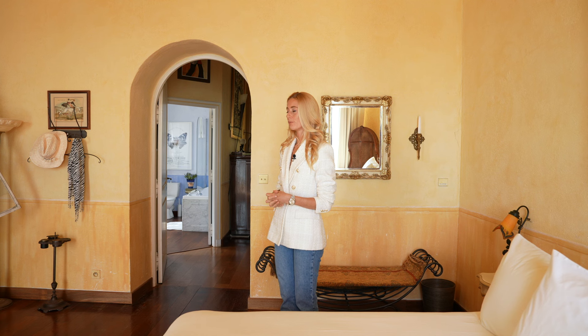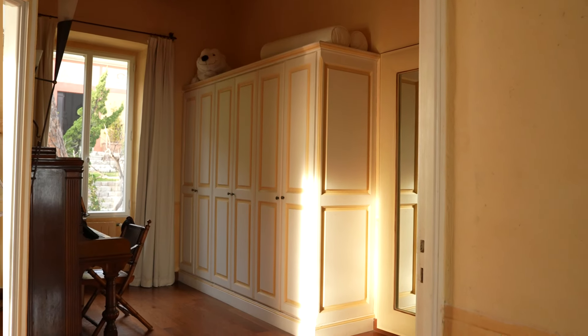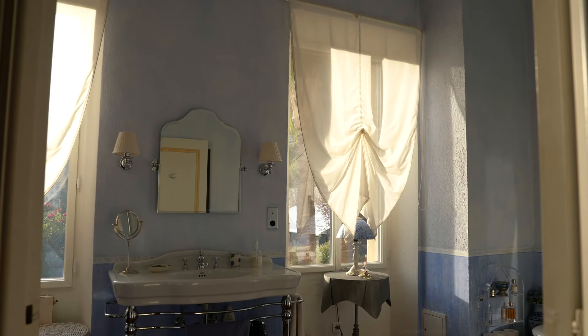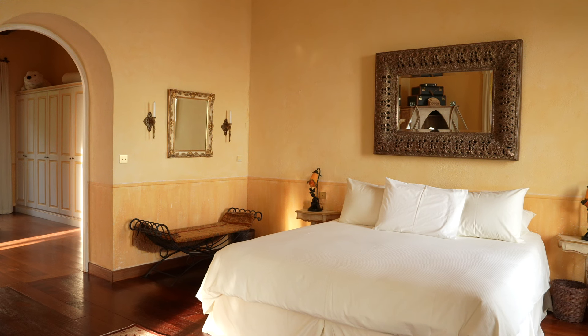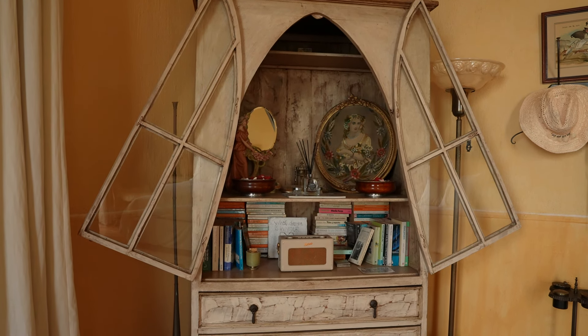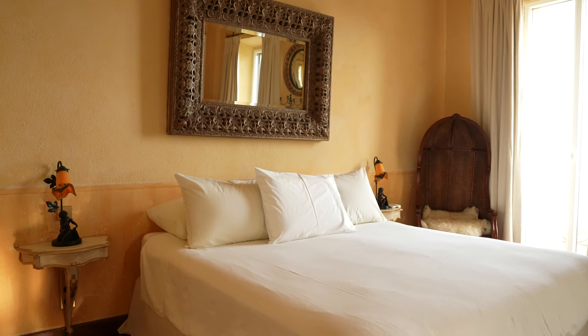On the first floor we have the second bedroom suite — again, a really generously laid out and proportioned bedroom. You have a walk-in wardrobe with a beautiful piano in front of the window, and an ensuite bathroom with a bit of a blue theme, while in the bedroom itself we have more of a yellow colour palette. This is such a comfortable room with beautiful antique furniture — a really special place to wake up in the morning.